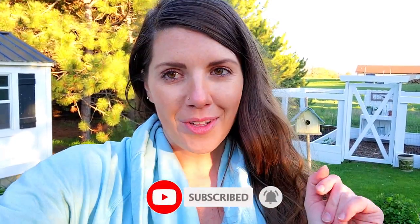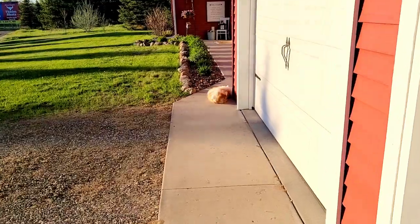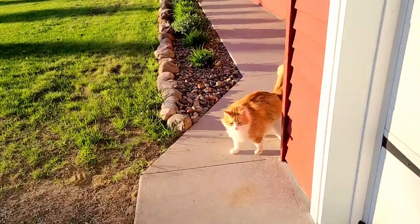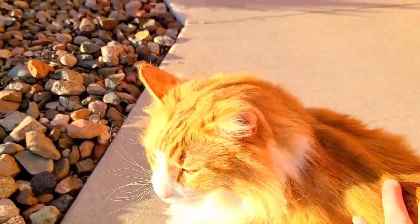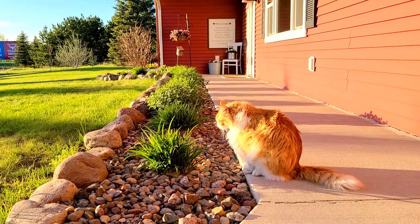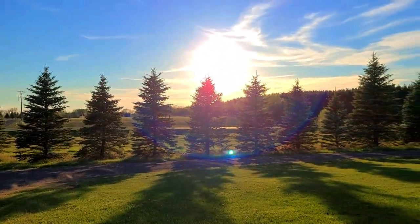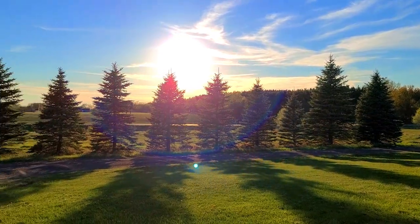If you haven't already, be sure to give this video a thumbs up and subscribe. You're also welcome to follow me on Instagram. We will see you in the next vlog — but first we have to go see that sunset. I love our sunsets! Oh, the cat is rolling around — he's the sunset patroller. Takes after mama! All right guys, good night!